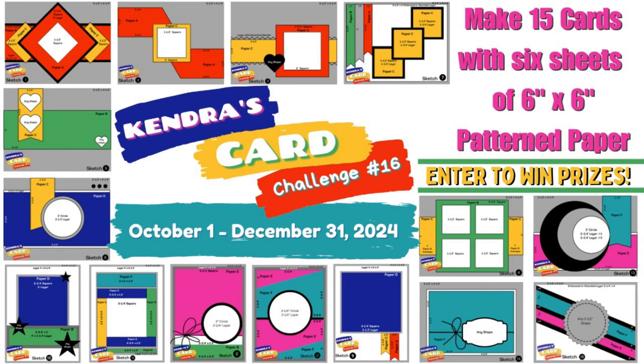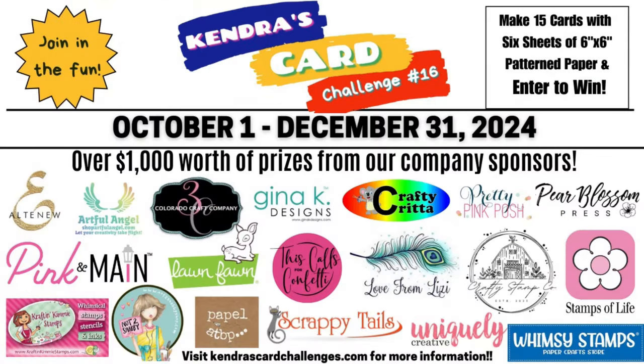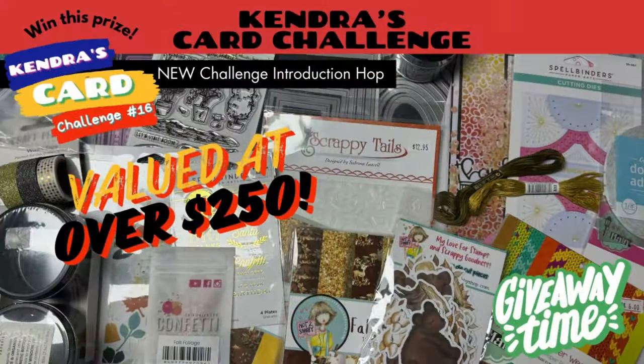You'll find the next video for this giveaway hop in the playlist linked down in the description box below. If you click on that playlist, each of the videos for each of the sketches will be shared in order, so it makes it easy to hop along. I'm sure you will find some wonderful tips and card making inspiration as you visit each of these stops.